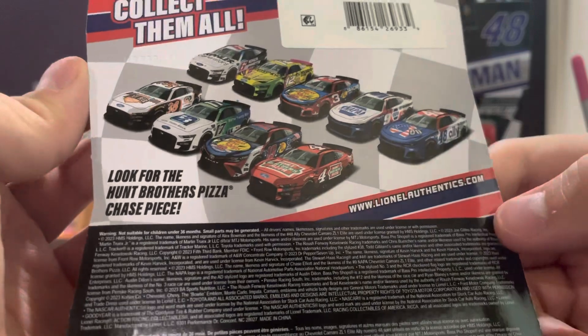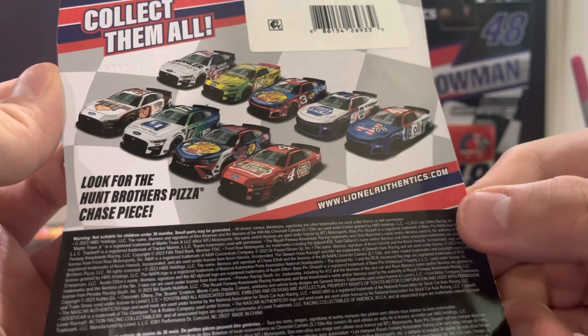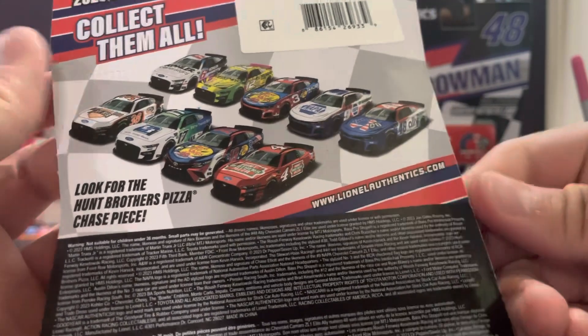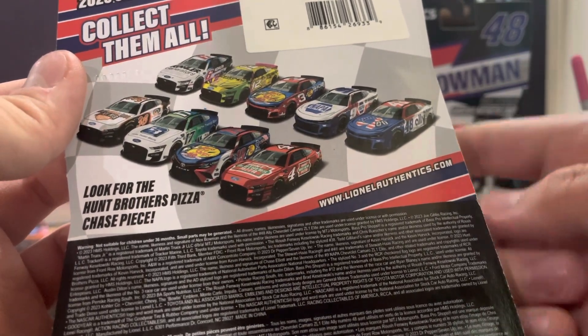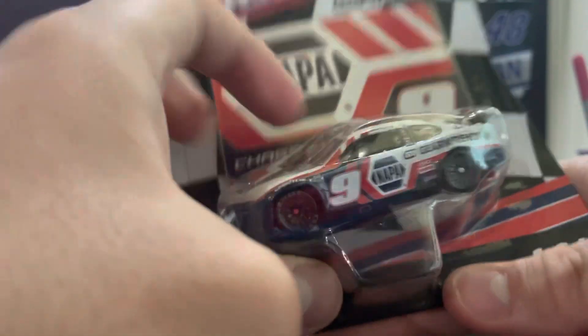Now let's get to Chase Elliott. In 2023 Wave One you can get tons of patriotic cars and some other cars like Kevin Harvick's red Hunt Brothers Pizza car, Chris Buescher's Fifth Third Bank car, and many more in this wave.